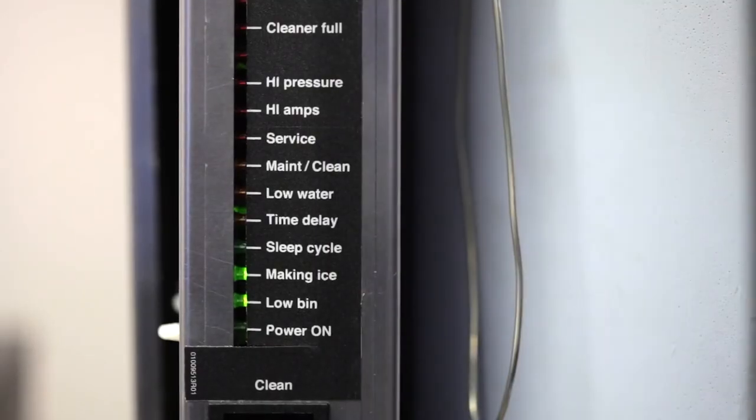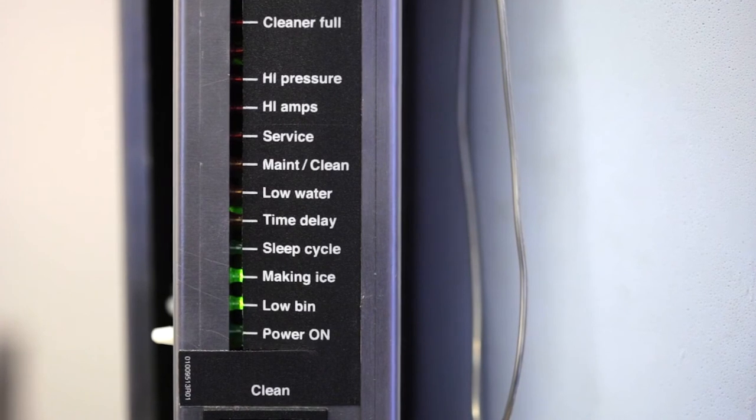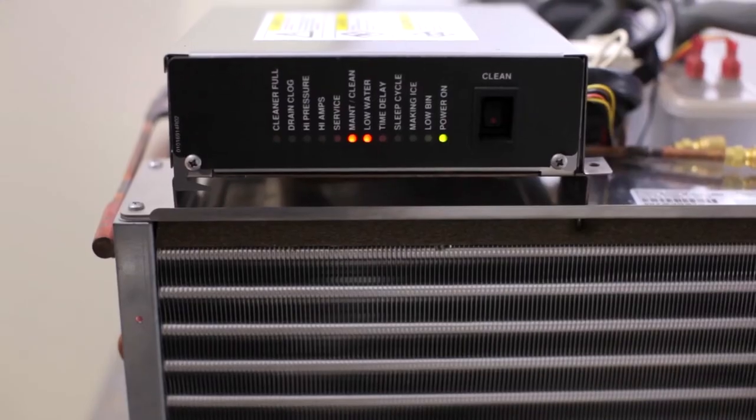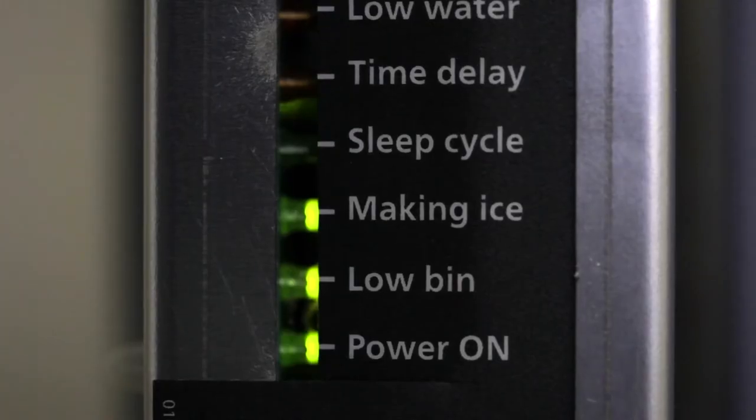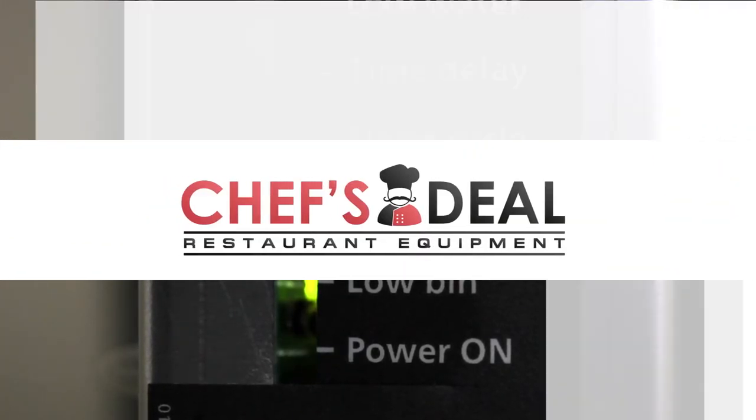Symphony Plus also improves serviceability by making the equipment easier to understand and analyze. The new user-friendly control board with intuitive LED diagnostic lights aids technicians in troubleshooting and servicing.